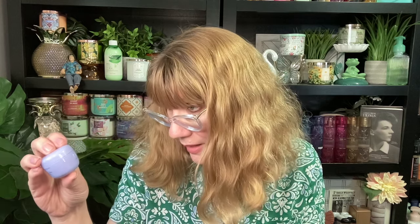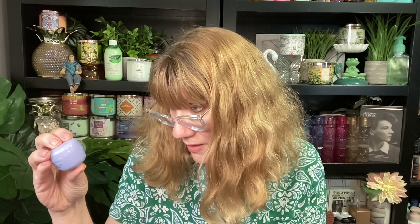And then finally I got the Tatcha Dewy Skin Cream. Let me open this one up. Oh, that's pretty. Look at that — a little dewy skin cream. Oh, that's like fluffy. That feels good. It's like a whipped cream dewy skin cream, not a strong scent either. So that's the little bag — good little bag from Ipsy this month.